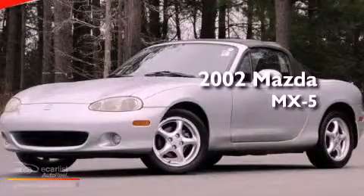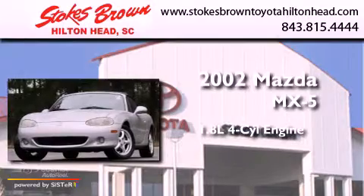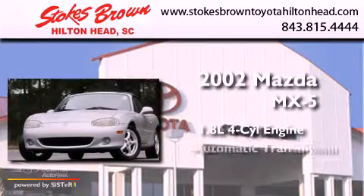This is a 2002 Mazda MX-5. It features a 1.8-liter four-cylinder engine and an automatic transmission.